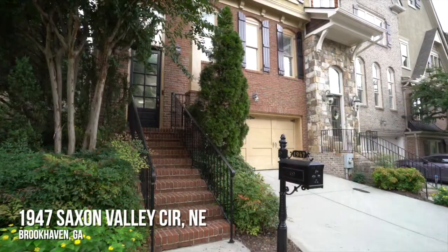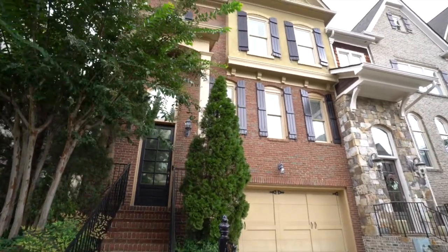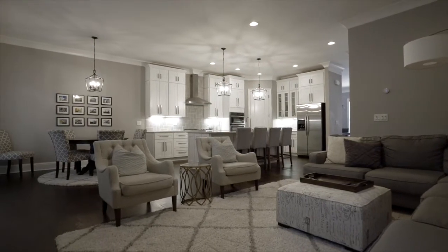Welcome to 1947 Saxon Valley Circle in the Buckhead Preserve community, which is in Brookhaven, Georgia. This townhome is the largest floor plan — we have four bedrooms, three and a half baths, and it's been completely remodeled. If you have a few moments, take them and follow me through.